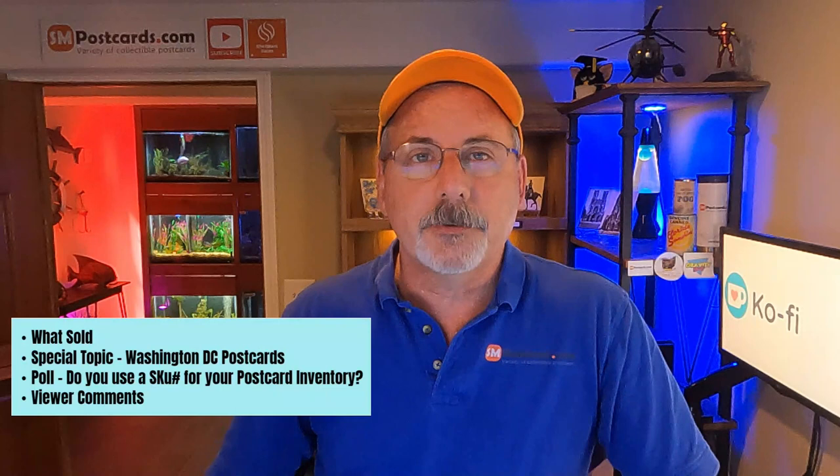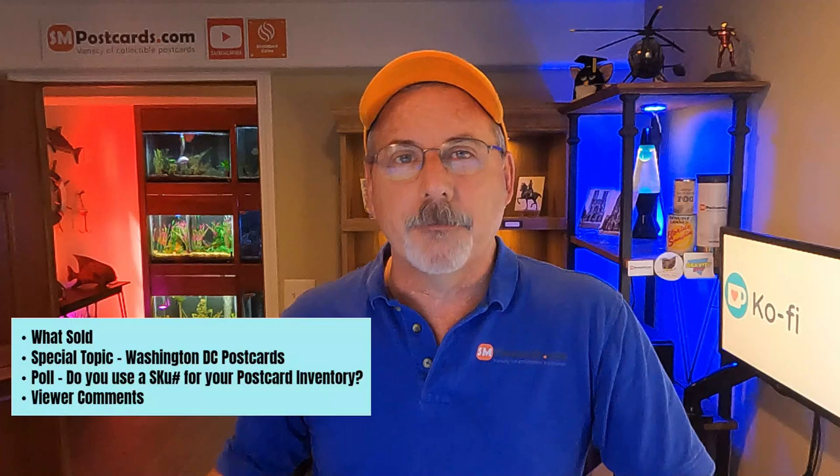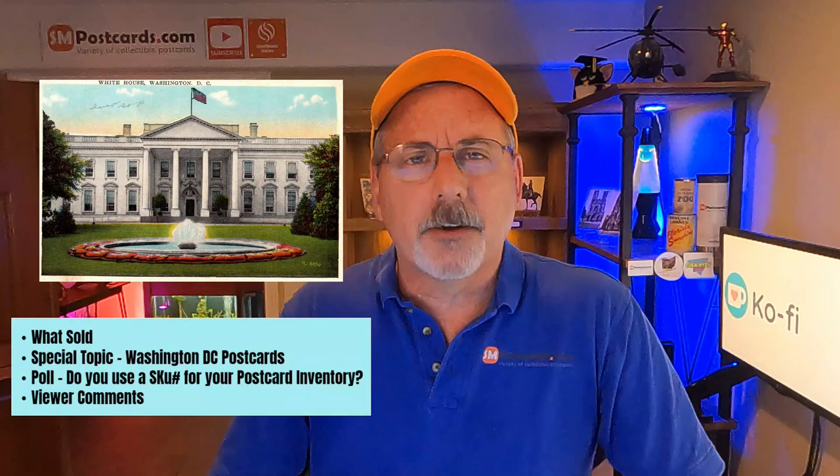Then I have this special topic — that's usually a section where I talk about a certain type of postcard. I kind of changed it up a little bit. Instead of doing a novelty postcard or weird ones, I did a normal, everyday, very common postcard type: Washington DC postcards. We're going to talk about those.